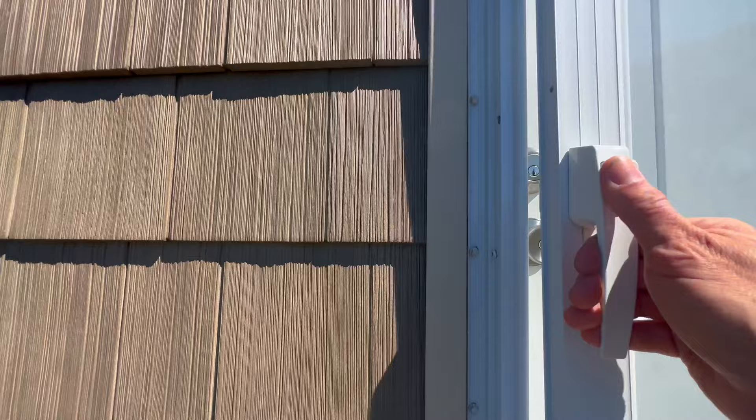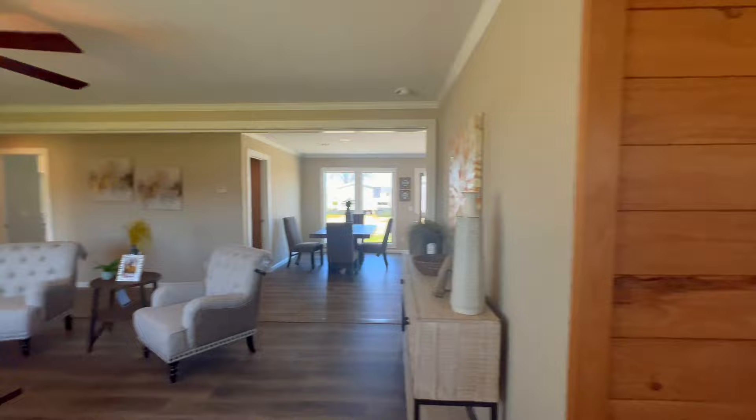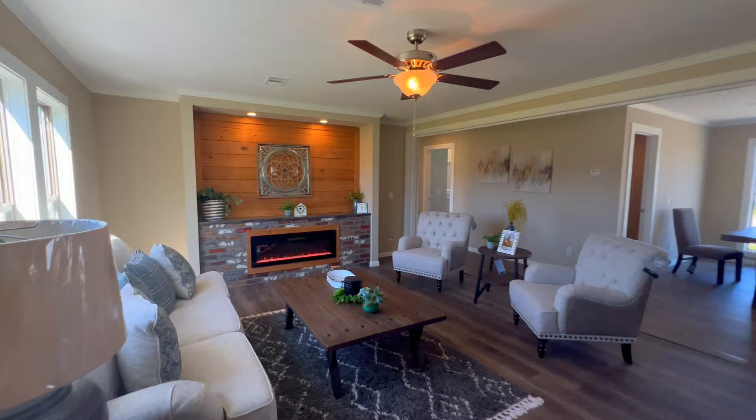It's a three-bedroom, two-bath, coming in at around 1,700 square feet. It's built on 2x6 construction, 12 on center, and that's very important — it's far above the industry standard of 16 on center.